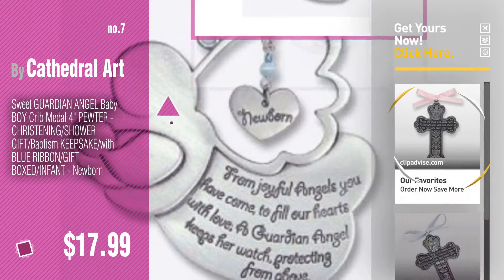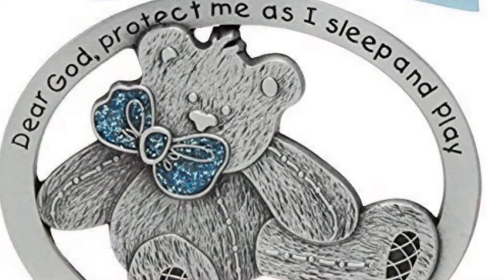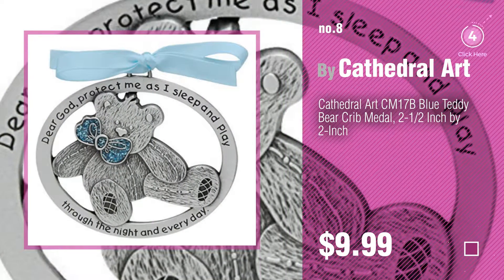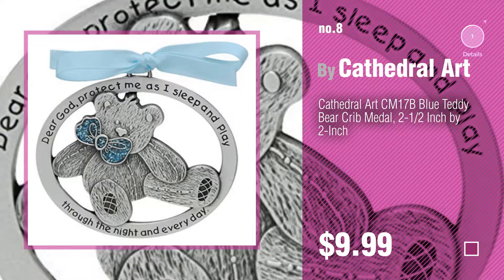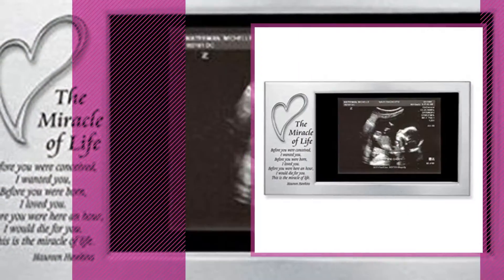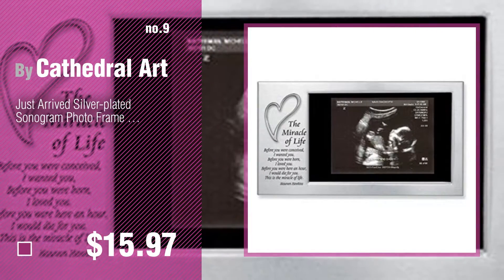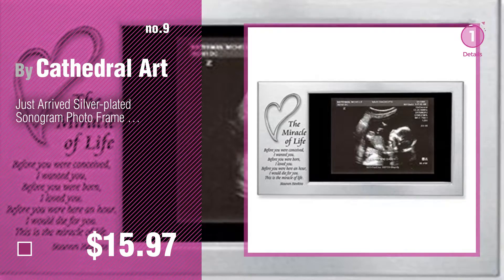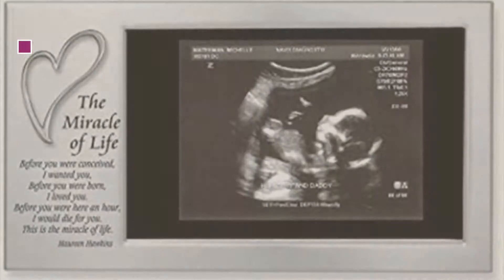Number eight. Number nine — discover more Cathedral Art baby products, ideas and items to explore; click the description below. Number ten.